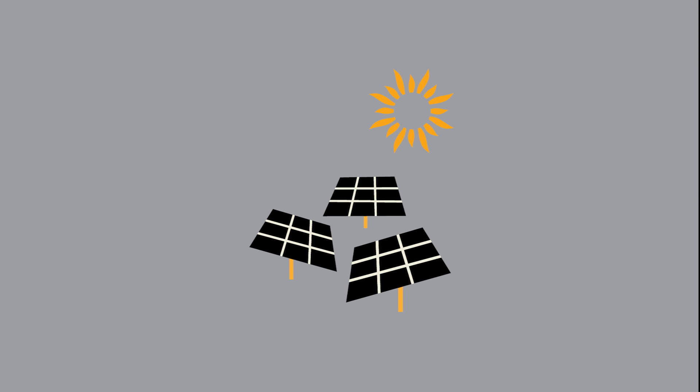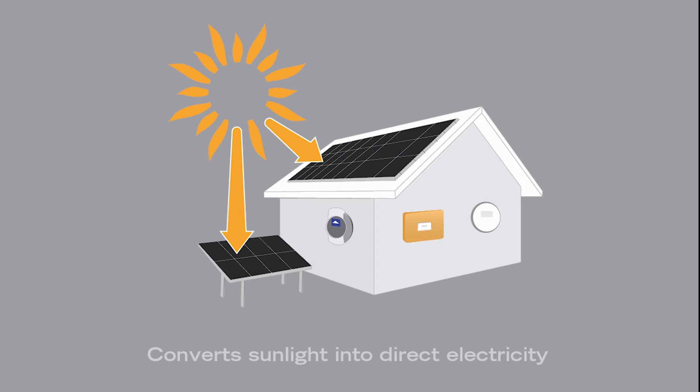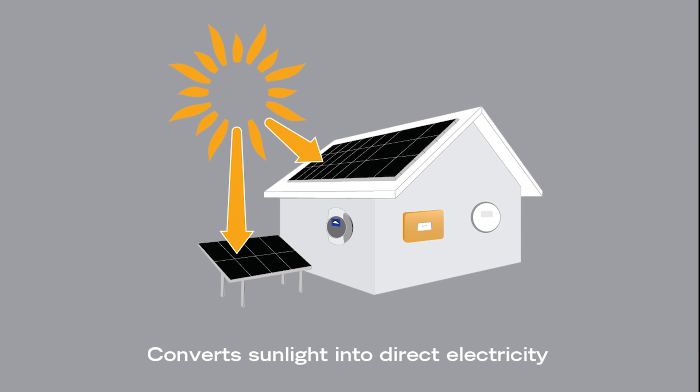Solar panels produce power without waste and pollution, through a natural process called the photovoltaic effect, which converts sunlight into direct electricity.